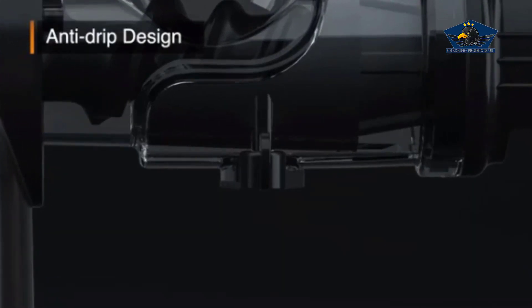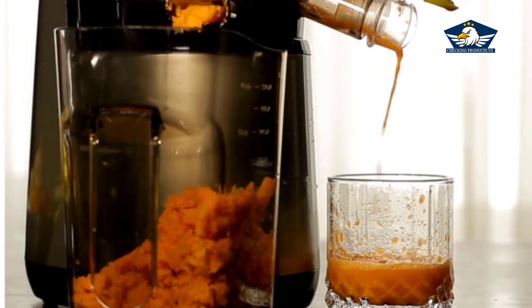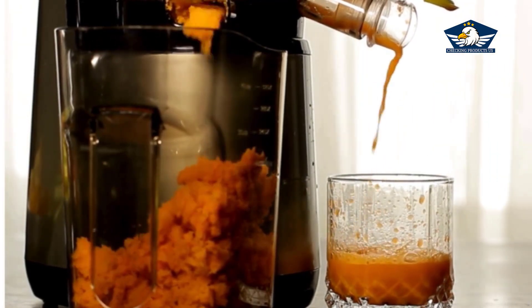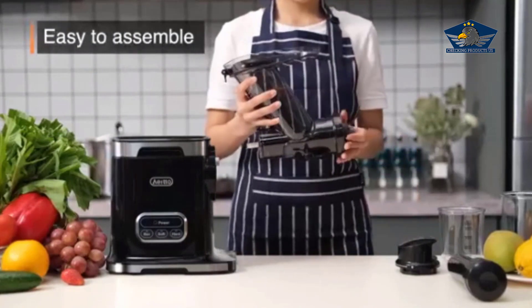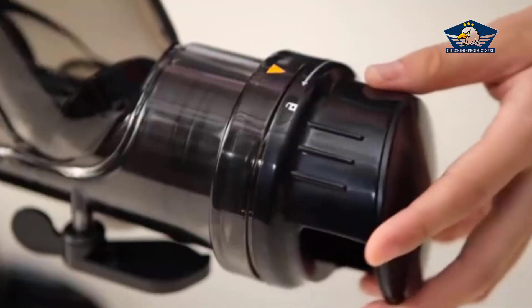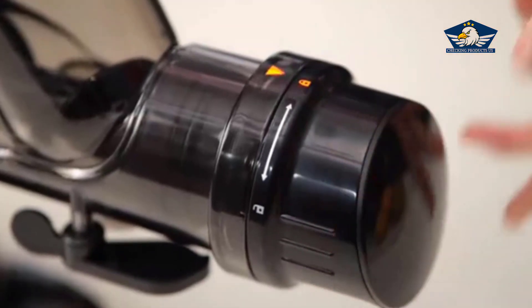This juicer isn't just a pretty face. With its sleek modern design, it's a powerhouse boasting a 3.6-inch wide chute, which means you can wave goodbye to the tedious task of pre-cutting whole fruits and veggies — not a problem for this machine.